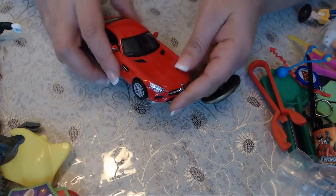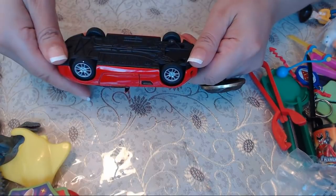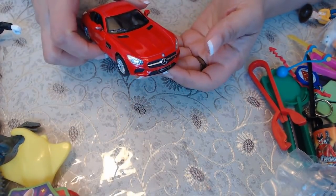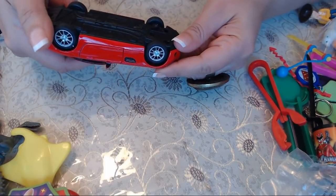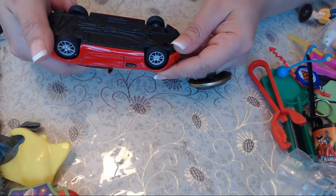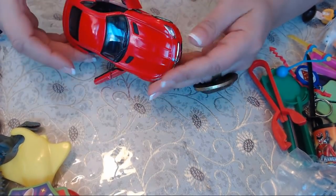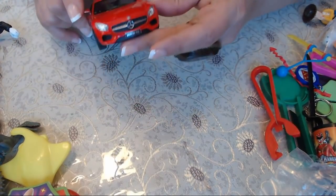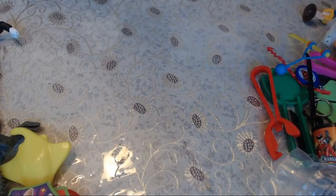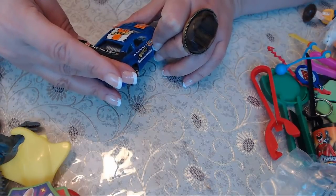Remember guys, if you see anything in here worth any value, please comment because I really don't know. This one says Mercedes — Mercedes AMG GT — it's by Kinsmart, and the doors open up, which we love! That's cool. There's another car here by SOA Racing.